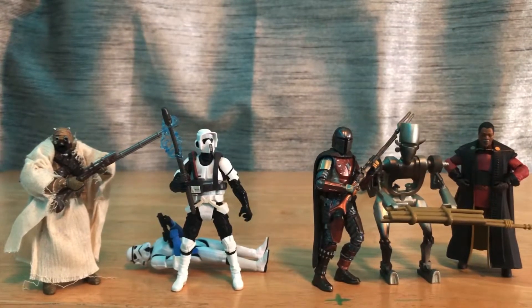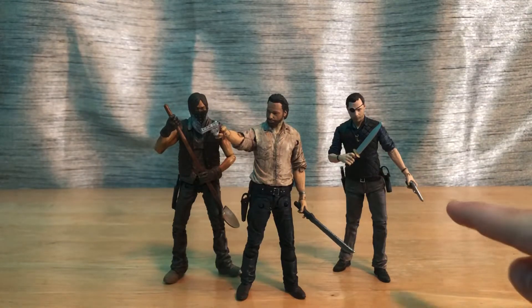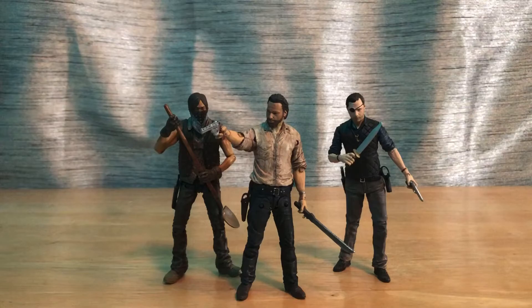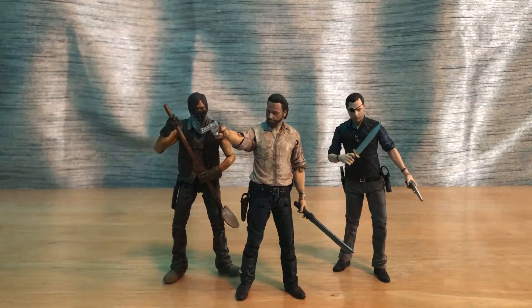Here are my Walking Dead figures — another very small collection. The Governor is leaning over because that's the only way he can stand and balance. I'm not pleased with any of these figures. I was going to say I was pleased with Rick and that was the only one, but yeah, as I was trying to set these guys up for this video I had one hell of a time.